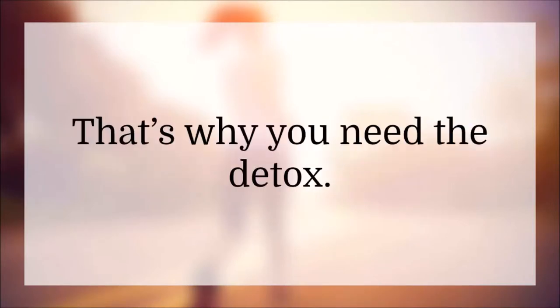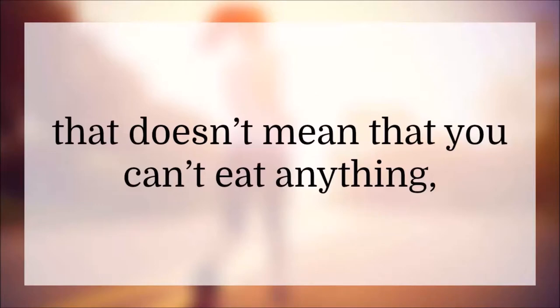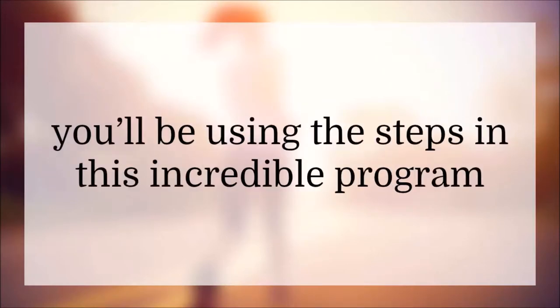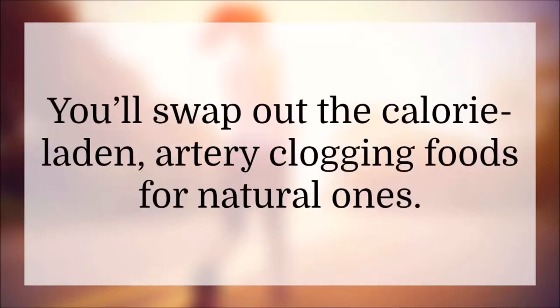That's why you need the detox — you have to break that cycle. While you're doing this detox portion of the program, that doesn't mean you can't eat anything; it means you're going to be eating a whole lot healthier. Instead of the normal junk you're used to feeding your body, you'll be using the steps in this incredible program to eat healthy, organic foods, swapping out the calorie-laden, artery-clogging foods for natural ones.